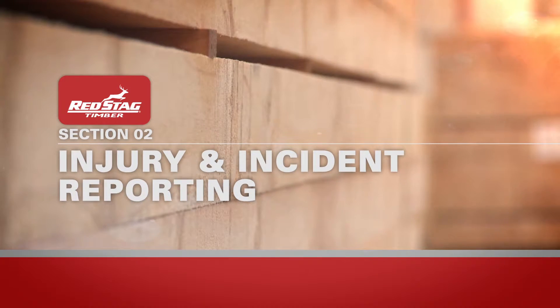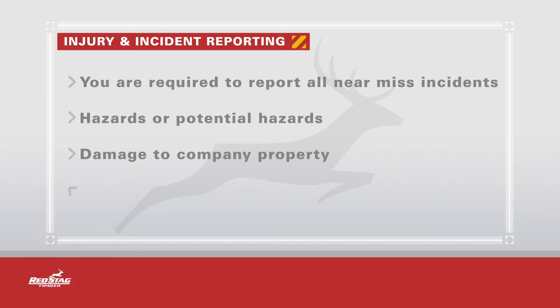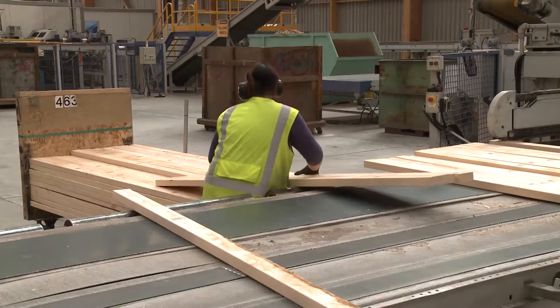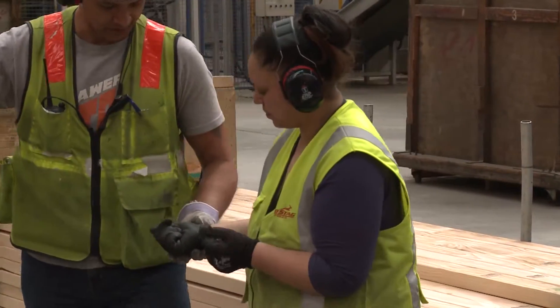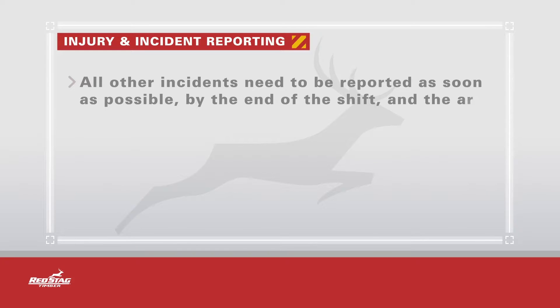In order for us to prevent harm to you and others on site, you are required to report all near-miss incidents, hazards or potential hazards, damage to company property and any environmental incidents. All work-related injuries, no matter how minor, must be reported immediately to your Red Stag Job Supervisor and medical attention will be sought if required. All other incidents need to be reported as soon as possible by the end of the shift and the area made safe.